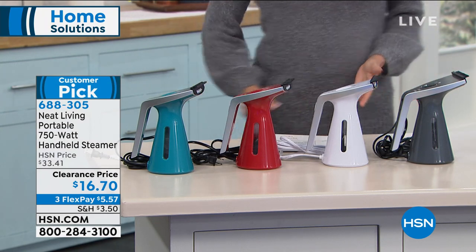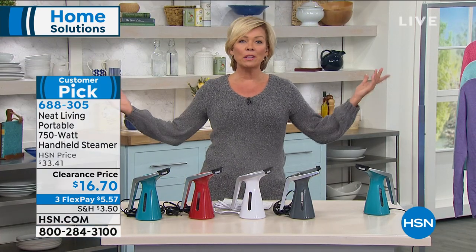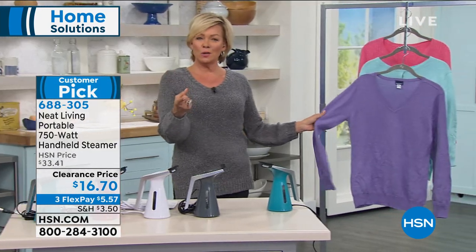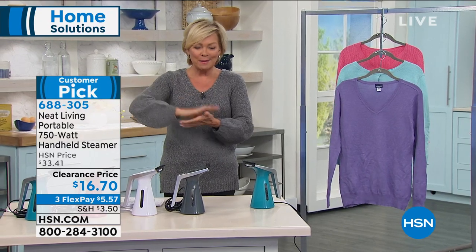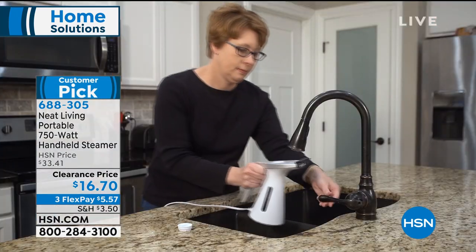We all need steamers. I steam everything now because it can be in a vertical position. Before your holidays you take out the napkins, get the table all ready for the holiday meal, and they're messy because they've been folded for months. It's another great way to steam something in any position.